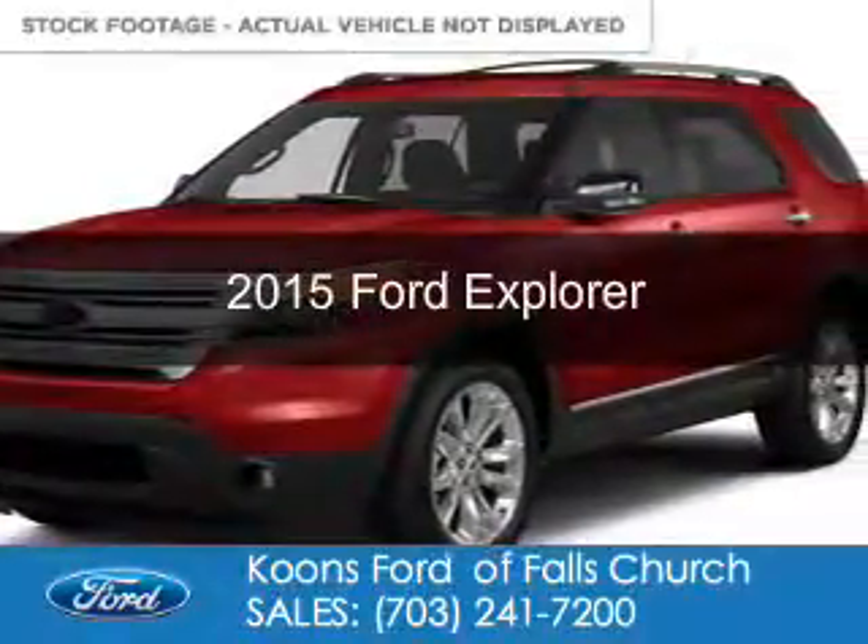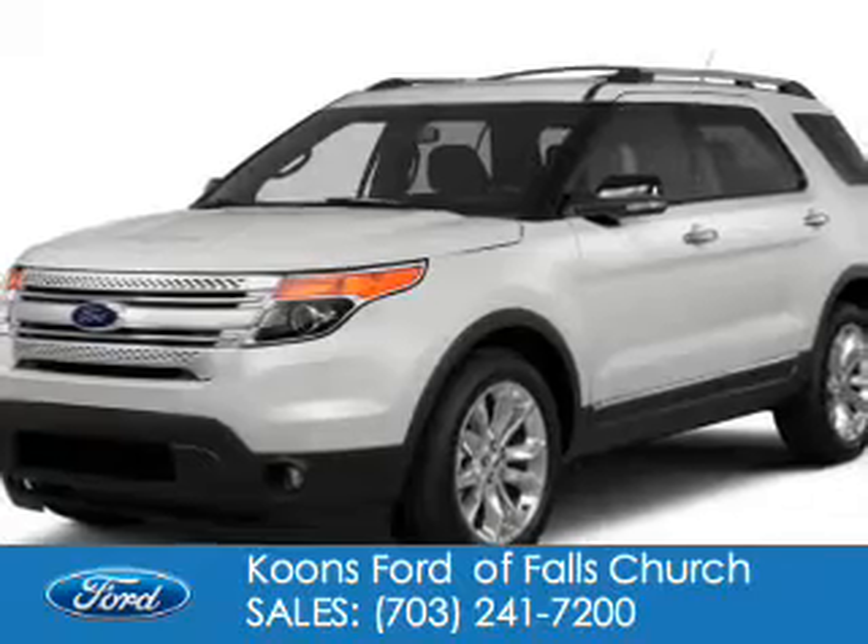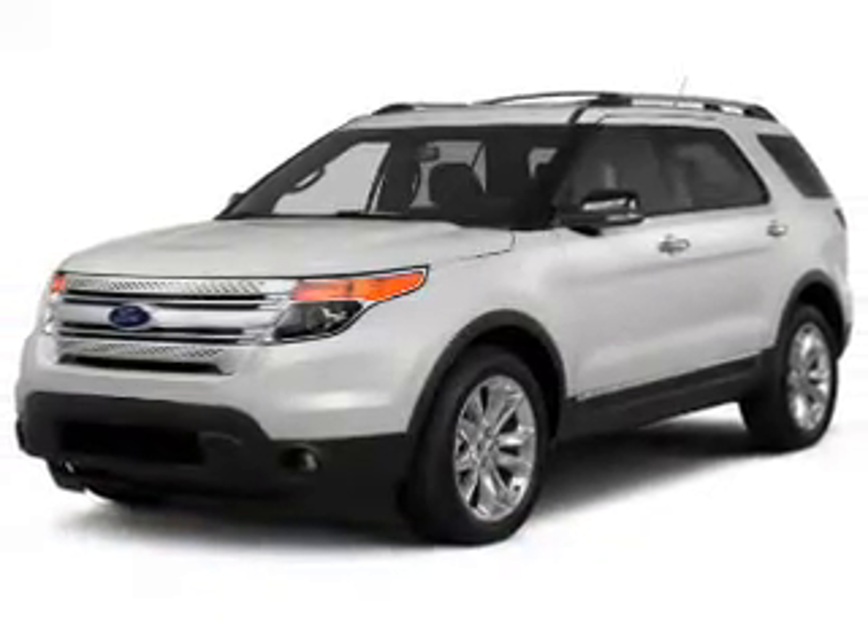This could be the vehicle you're looking for. Powered by front wheel drive, a 3.5 liter six cylinder engine, and a six speed automatic transmission.